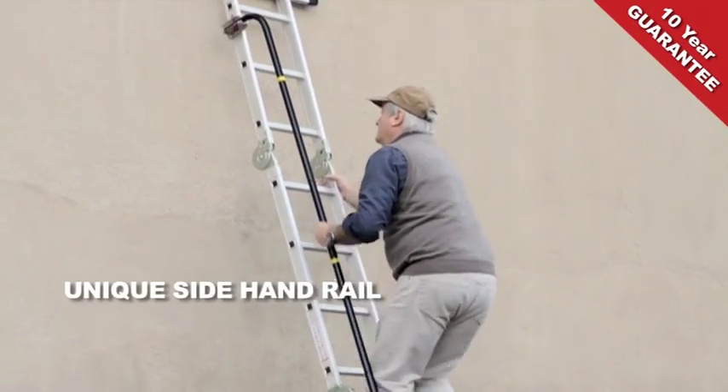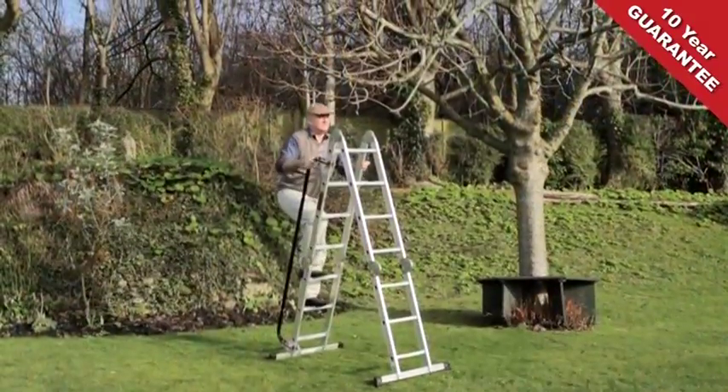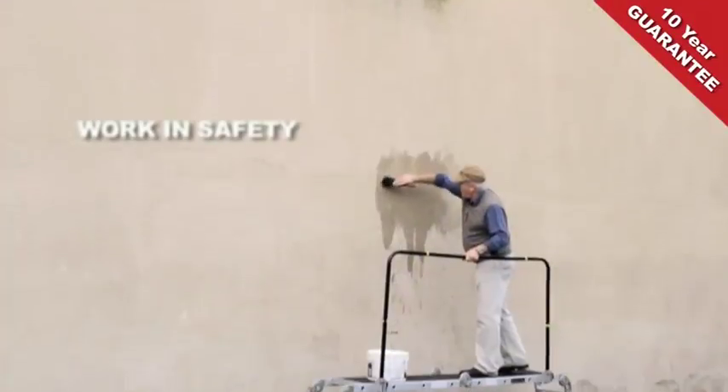Including a straight ladder, a stairwell and bridging ladder, an A-frame, a work platform, plus many more.